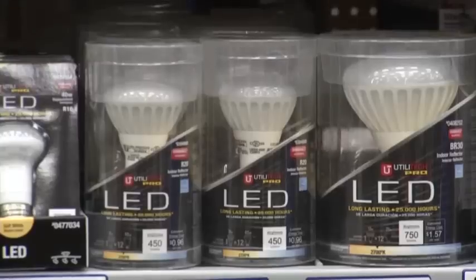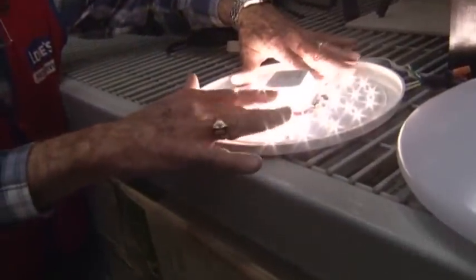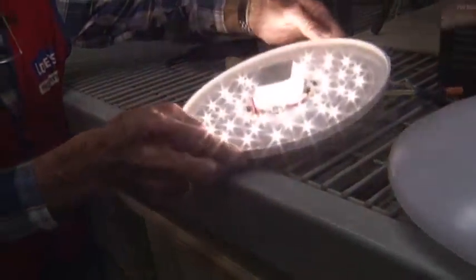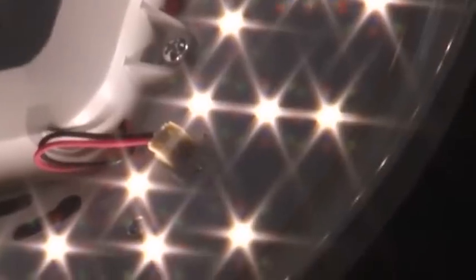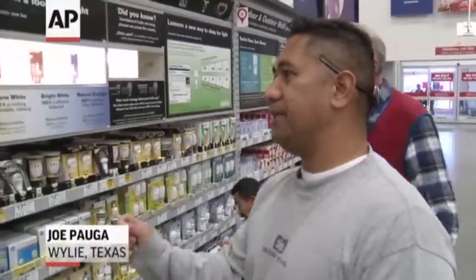Most new bulbs are LEDs, or light emitting diodes. As light specialist Bob Rainwater demonstrates, they generate much less heat — "I can barely feel it" — and eat much less power, which is fine by some customers: "The biggest thing for me is my electric bill."